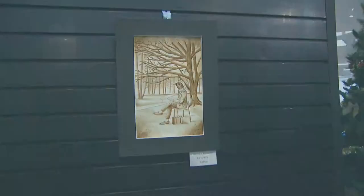This piece was done by Brooke Brewster, who teaches at Stevenson High, and she actually painted this just using coffee.